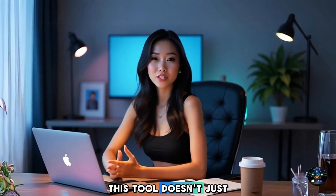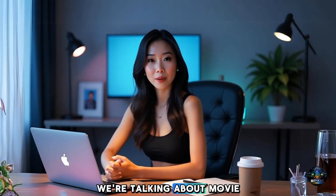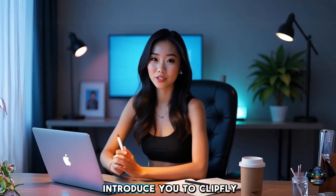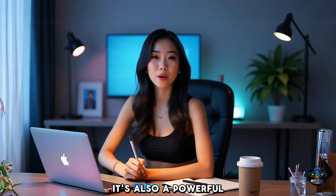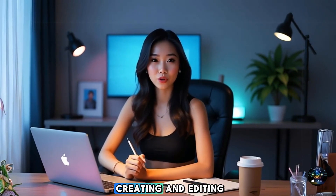But wait, there's more. This tool doesn't just generate videos — it also edits them like a pro. We're talking about movie-level editing, the kind that makes your videos look smooth, professional, and eye-catching. Now let me introduce you to Clipfly. It's not just an AI video generator — it's also a powerful AI video editor, a complete package for creating and editing professional-level videos.